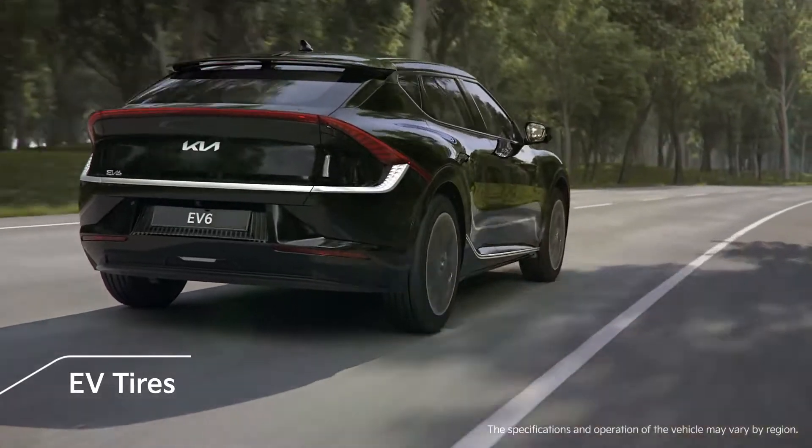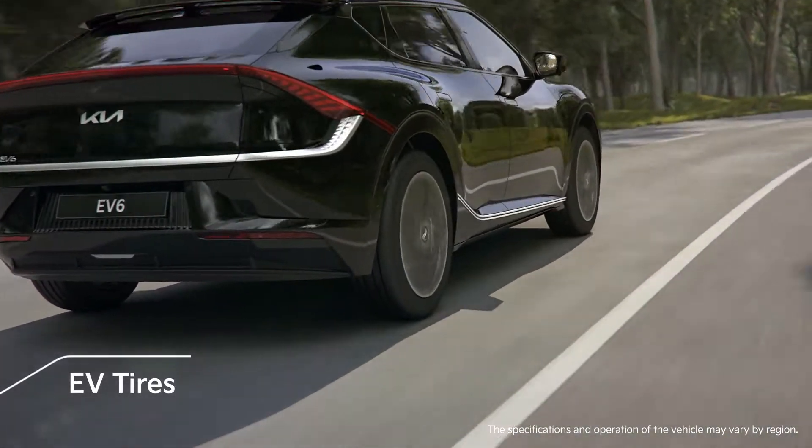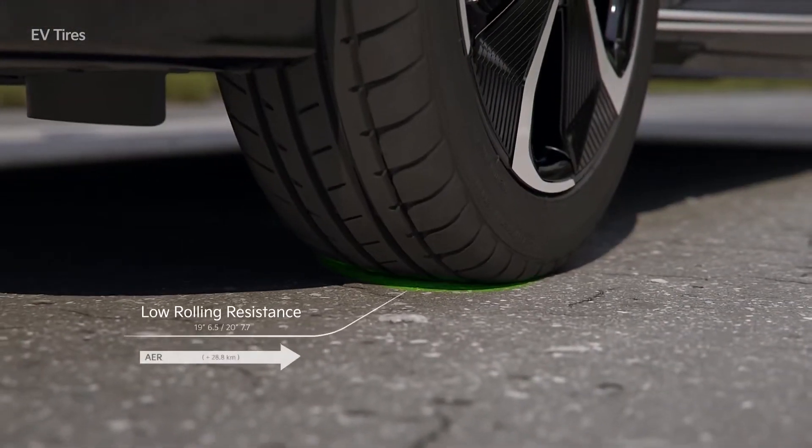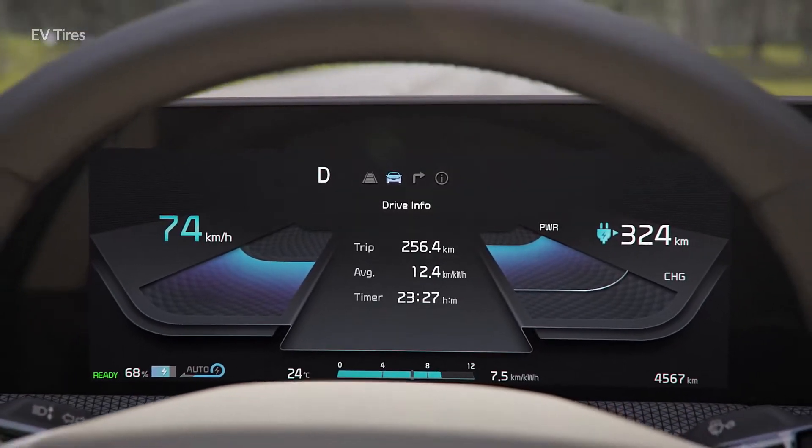EV tires have been added to the EV6. By applying low rolling resistance tires, the actual driving distance has improved.